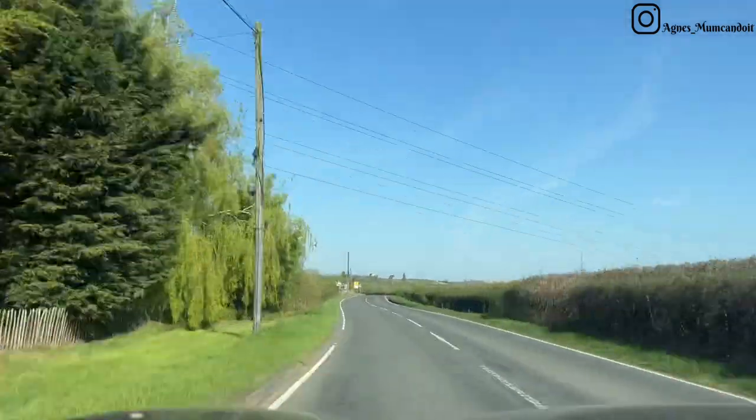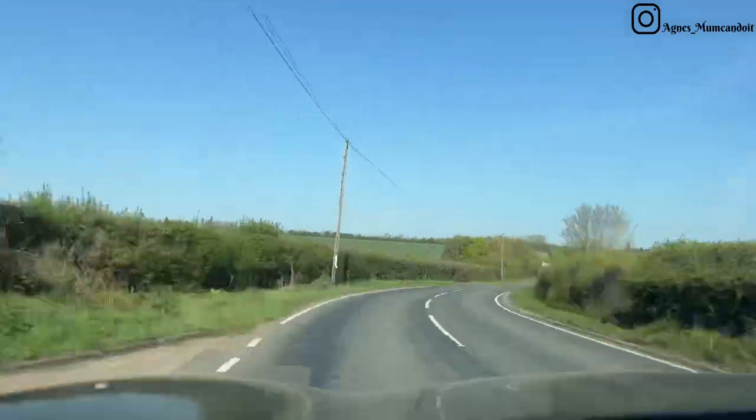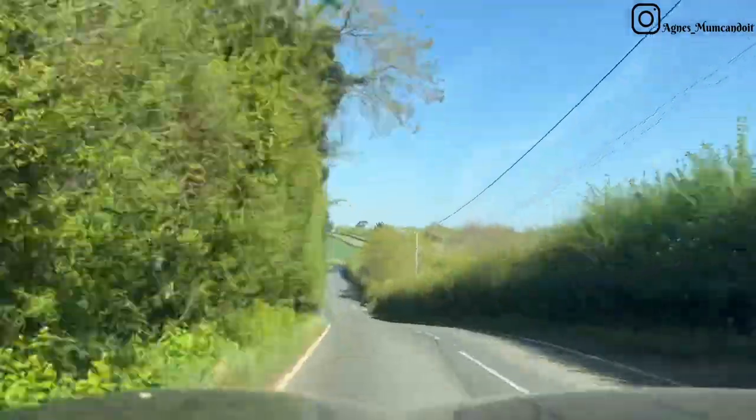Our operating center is one hour away in a beautiful countryside barn near Milton Keynes, and what beautiful weather we had to enjoy the ride.